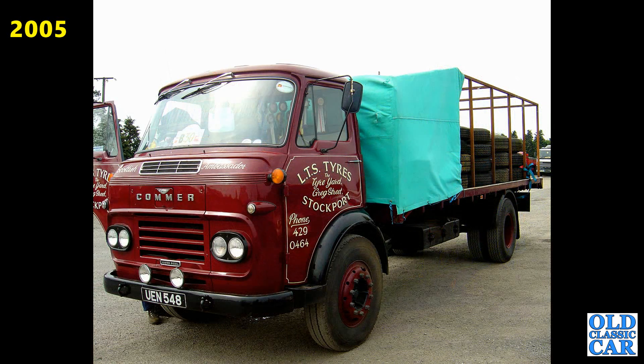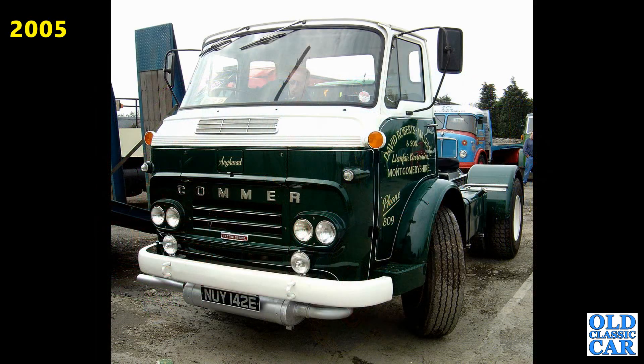A Commer two-stroke diesel here, UAN 548 — very smart, they make a fantastic sound. Another route diesel with an E registration, so this one dates to about 1967. E registration ran from January to July of 1967 only. And here we've got JOC273N — that's an AEC Mandator.